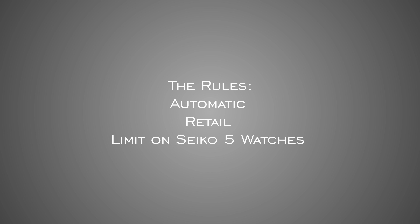Just some ground rules before we jump in. Automatic watches only, so no hand-winding watches. When looking at prices, going to stick to retail prices — I think that makes this more future-proof because supplies change. And finally, going to limit the Seiko 5s mentioned here to just one, because it would turn into a wormhole. I do have some videos on different obscure Seiko 5 models, so definitely check those out.